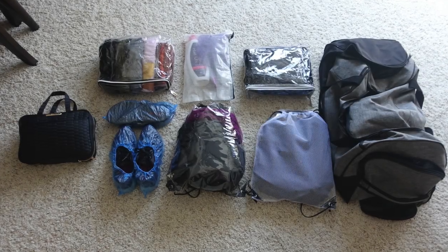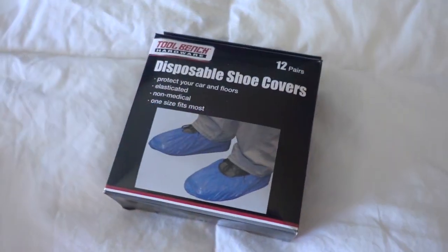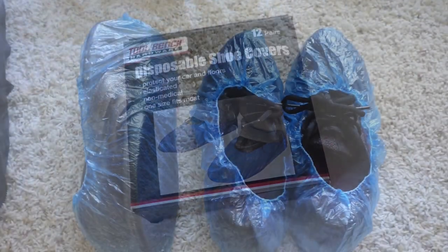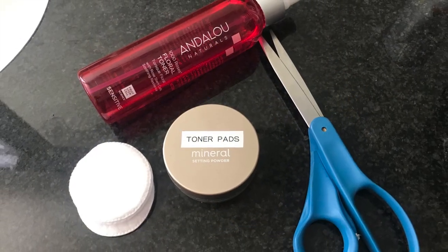Hey guys, it's Clara. Welcome back to my channel. In today's video I'll be sharing five tips on how I like to keep things organized while packing my personal things for a road trip, including organization with several Dollar Tree items. Stay tuned.